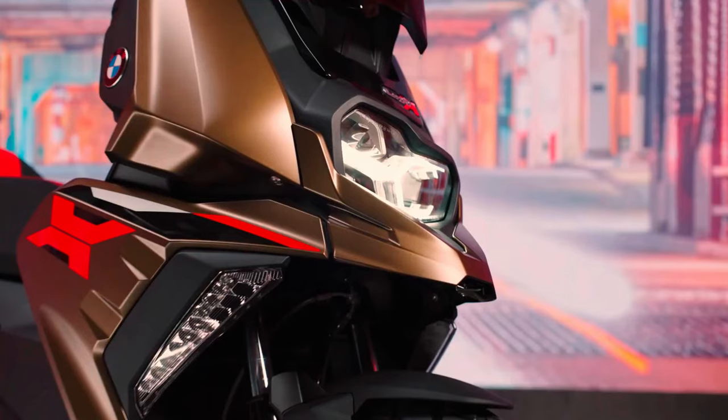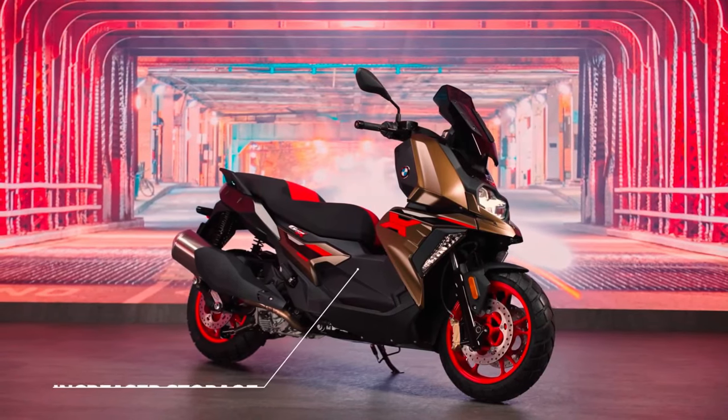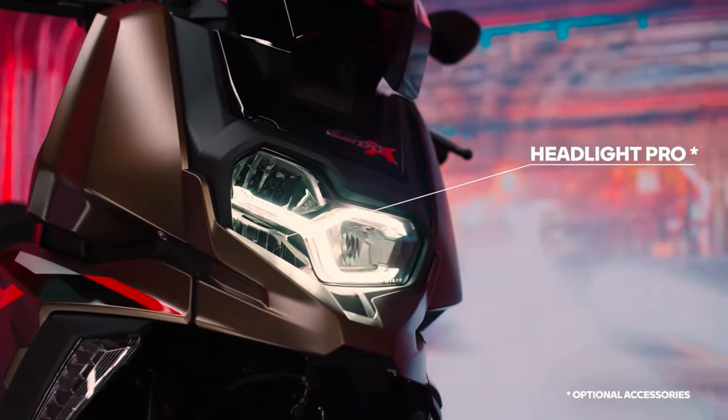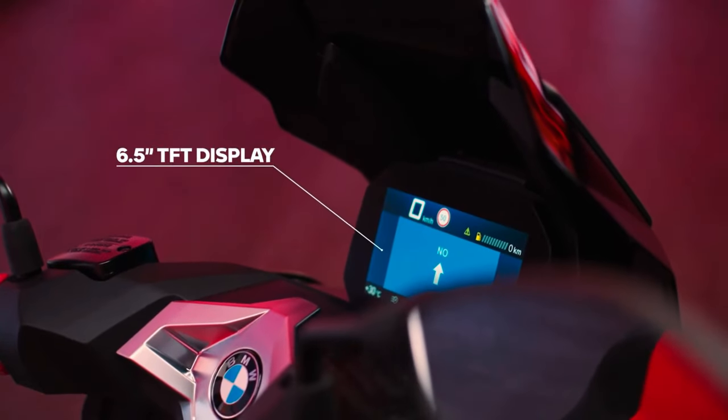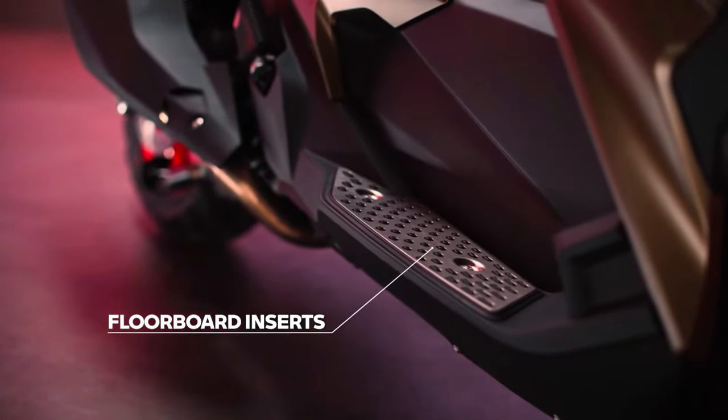Despite being an expensive scooter, it's sold in numbers higher than what BMW Motorrad India anticipated. The BMW C400X brings a fresh approach to the table. When you look at the design of the C400X, it takes inspiration from the BMW GS range of motorcycles.